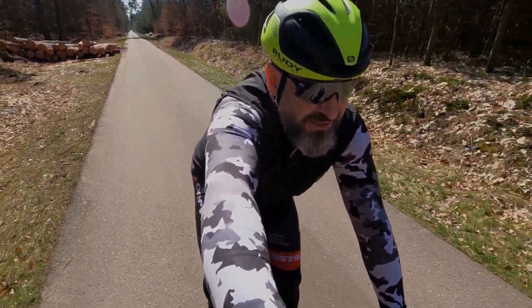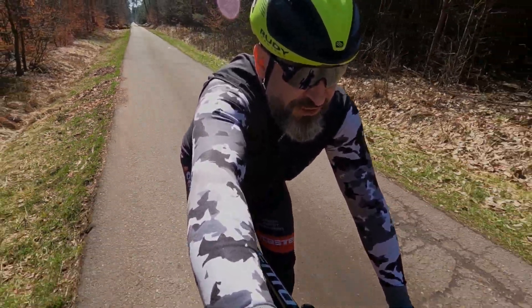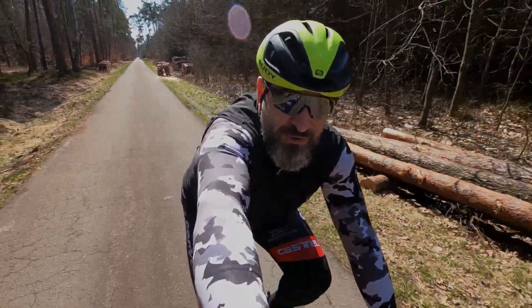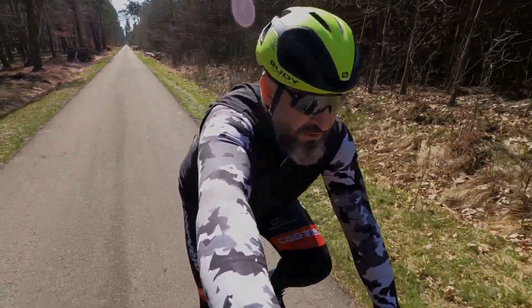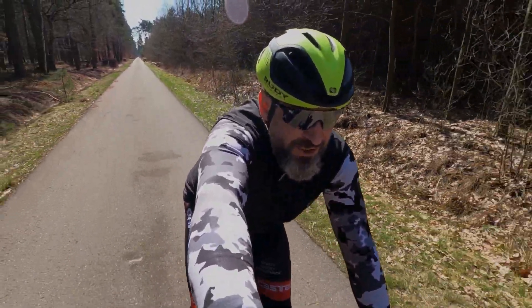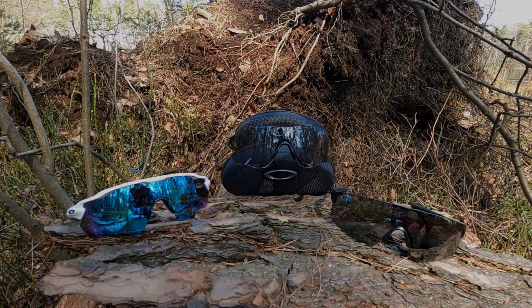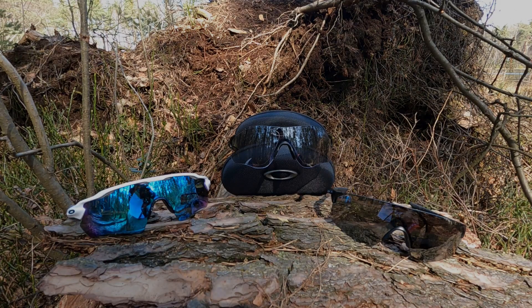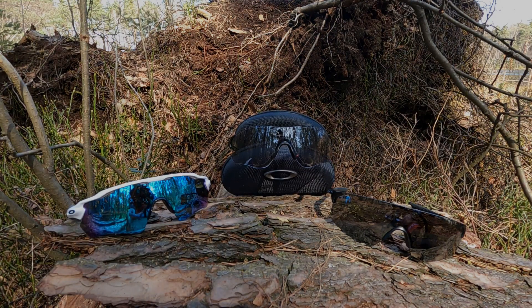Przy okazji tego wypadu zrobię materiał o niebudżetowych okularach, czyli o moich okularach Oakley, które użytkuję już od prawie dwóch lat, także śmiało mogę o nich coś powiedzieć. Znajdę sobie jakieś miejsce - tym razem zrobię to krócej niż ostatnio. Ciężko jest znaleźć stół w puszczy połomickiej, myślałem że jakaś ławeczka będzie, ale niestety nie znalazłem.